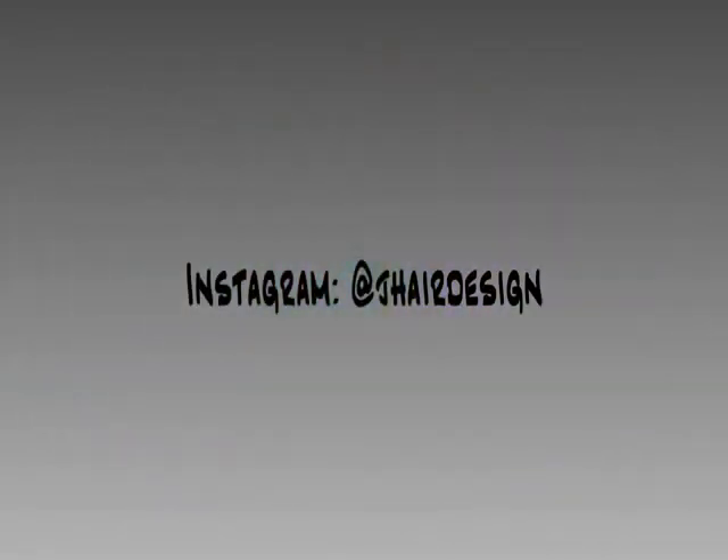As always, don't forget to subscribe and leave a comment letting me know how you liked it, or click like. I'll post the information on the products I used in the description. Also don't forget to follow me on Instagram at J Hair Design.